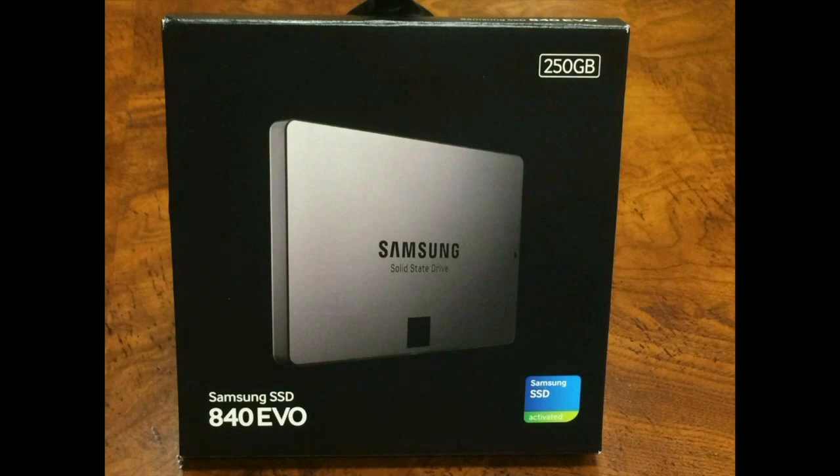My laptop was getting really slow. I tried defrag, CCleaner, everything — nothing improved the speed. In fact, I started hearing little sound effects from the hard drive; it sounded like it was getting close to the end. So I decided to upgrade from the standard hard drive to a solid state hard drive.